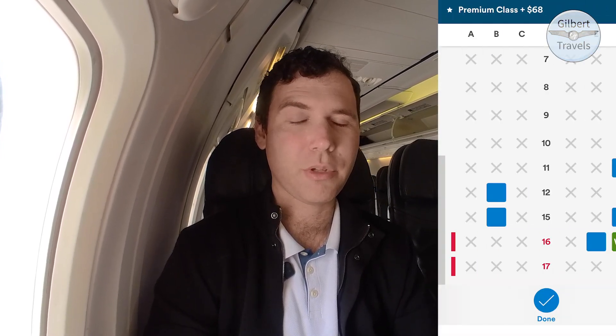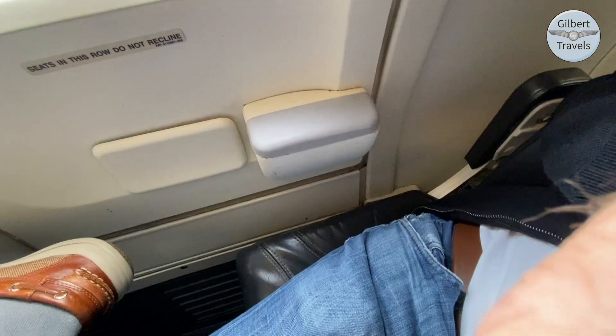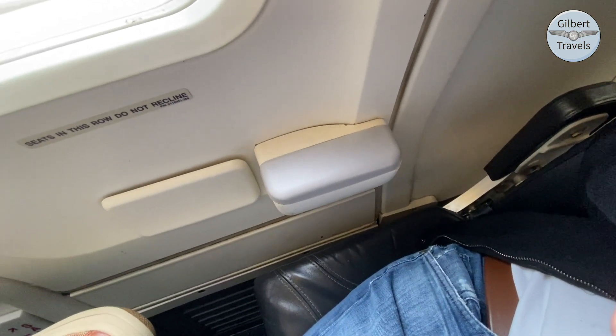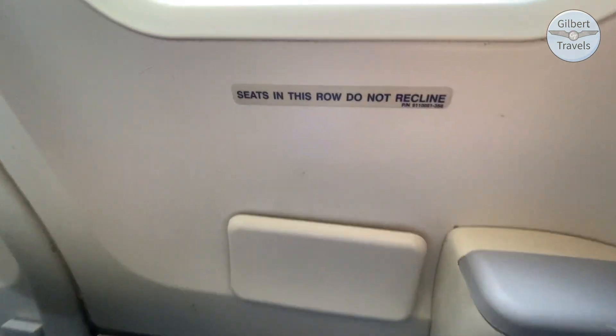Settled here in my exit row, mask-free. I've got to tell you, I'm happy to be here and comfortable. Looks like I'll have an empty middle seat next to me, so plenty of space to enjoy on this about four-hour flight over to Cincinnati. The only two downsides are that this seat does not recline, and that it lacks a true armrest, having this small padded shelf coming off the exit door instead.